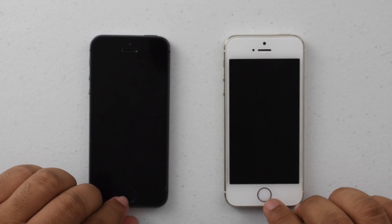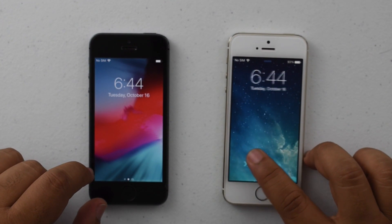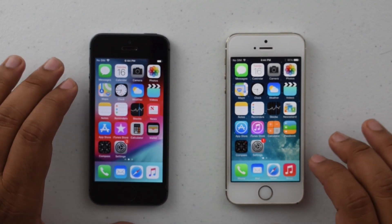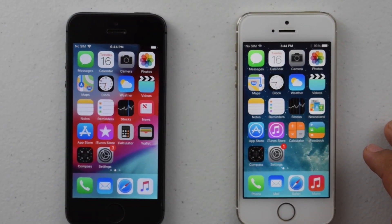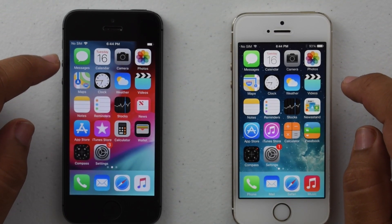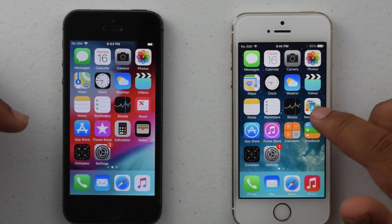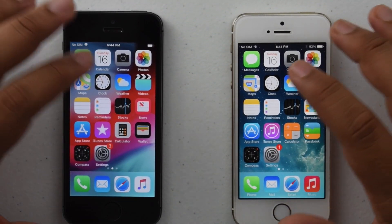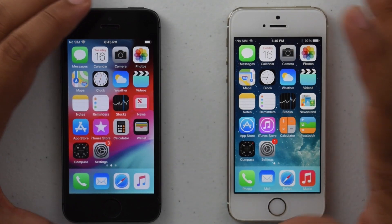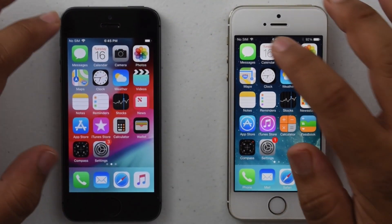Let's see the difference between iOS 7 and iOS 12. Right off the bat, look at the lock screen: the classic slide to unlock versus press home to unlock. For the speed test I've arranged the apps to be as identical as possible. A few apps like Newsstand and Passbook have been replaced by News and Wallet, but they are essentially the same apps refreshed. I'll run through app by app. First let me close down all apps on both, and let's start — one, two, three.